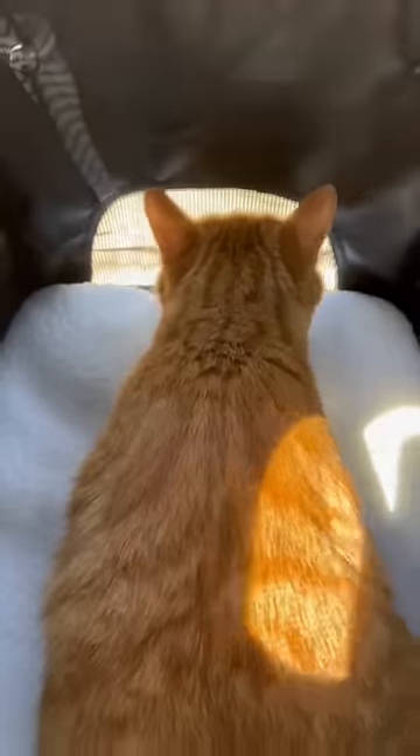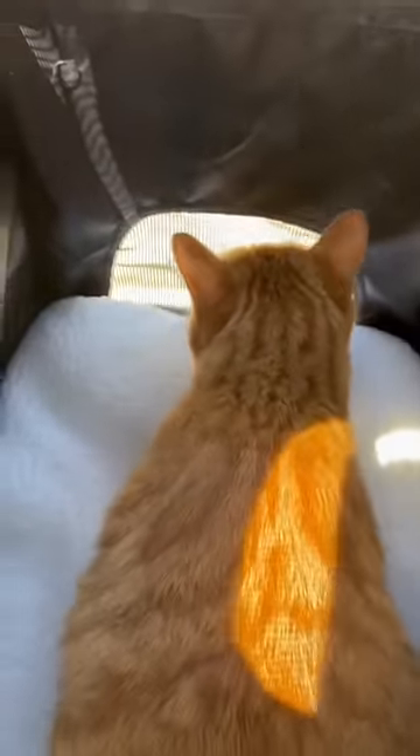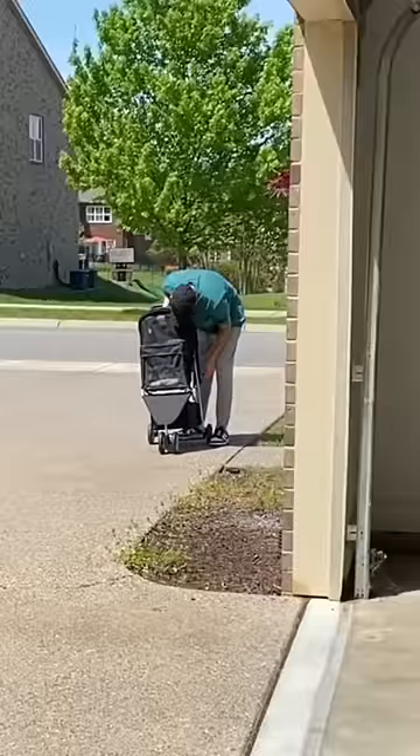We were going up and down the driveway and he was just bouncing around, but he wasn't really bothered — it was just a little bumpy. On the way back he even saw a bird.